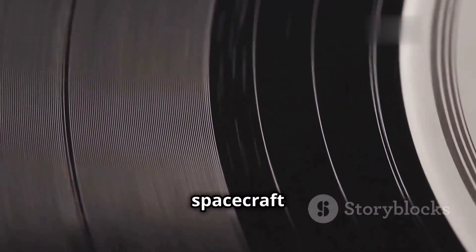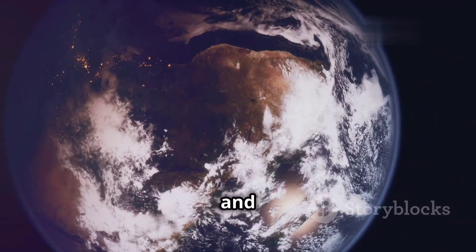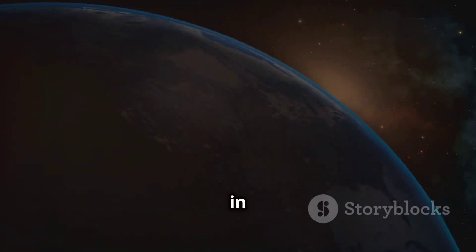Attached to both Voyager spacecraft are golden records — phonograph records containing sounds and images selected to portray the diversity of life and culture on Earth. These time capsules include greetings in 55 languages.